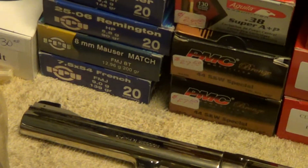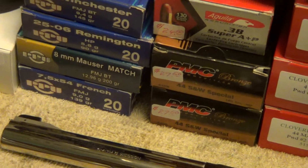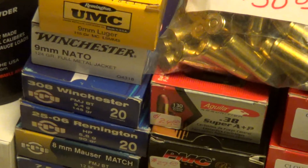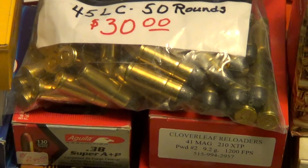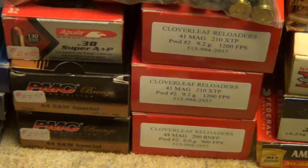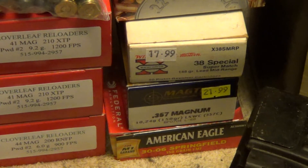There's a box of .45 Colt from a custom loader, a box of 7x54 French, a box of 8mm Mauser, 25-06, .308, a couple of boxes of 9mm, a bag of .45 Long Colt, a box of .38 Super, two boxes of .44 Special, a box of .44 Magnum, two boxes of .41 Magnum.